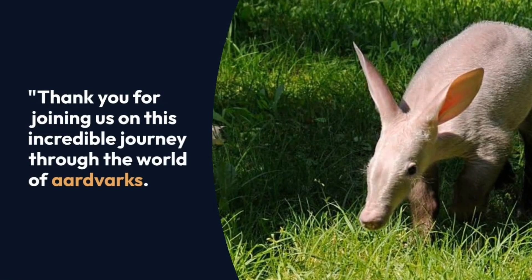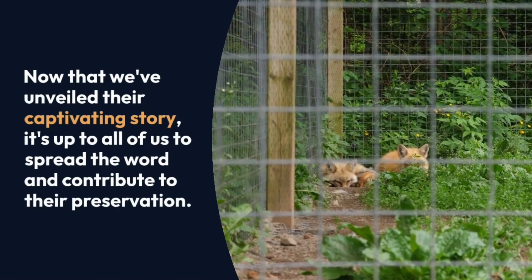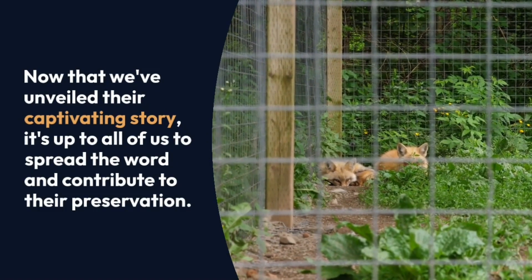Thank you for joining us on this incredible journey through the world of aardvarks. Now that we've unveiled their captivating story, it's up to all of us to spread the word and contribute to their preservation.